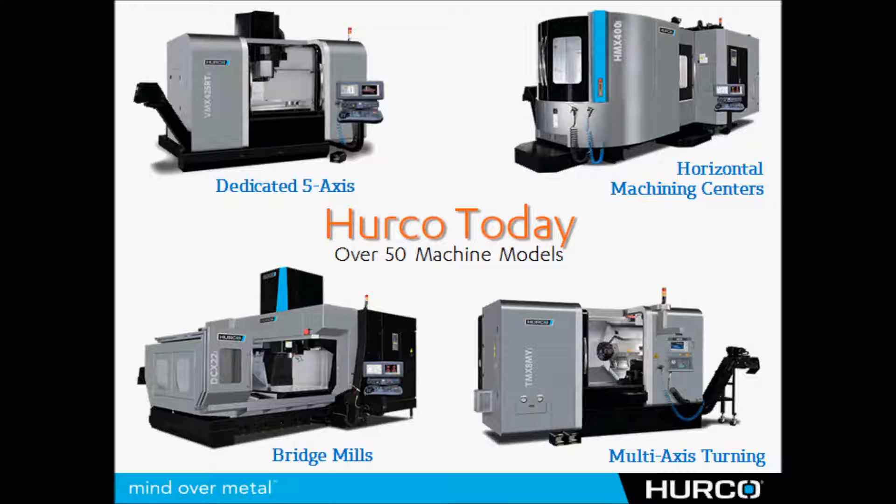And everywhere from 2-axis standard 2-axis lathes, very large 2-axis lathes, to live tool machines, some with Y-axis and subspindle.